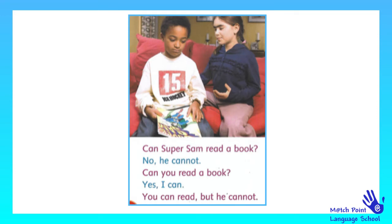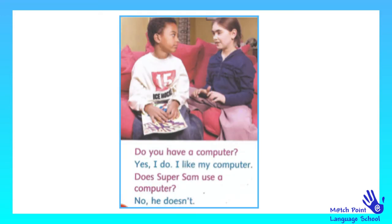Can't Super Sam read a book? No, he cannot. Can you read a book? Yes, I can. You can read, but he cannot. Do you have a computer? Yes, I do. I like my computer.